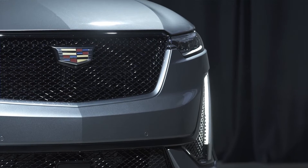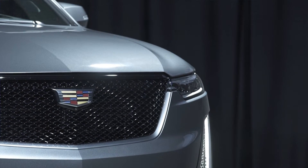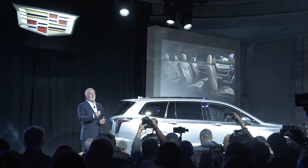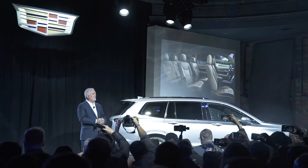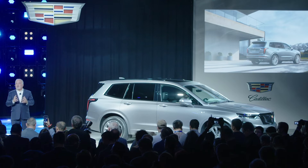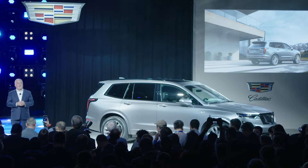XT6 is for families that refuse to sacrifice style or luxury. It's full of thoughtful details, ensuring that every seat is the best seat in the house. Like XT4, XT6 will come to market with two distinct personas, and we call this our Y strategy, which gives our customers distinct choices for a customized appearance and matching driving character straight from the factory.